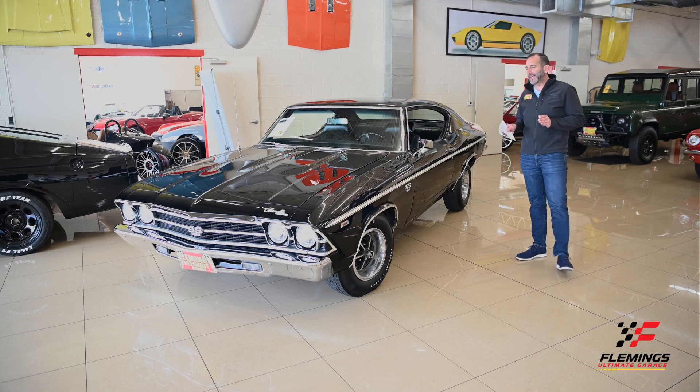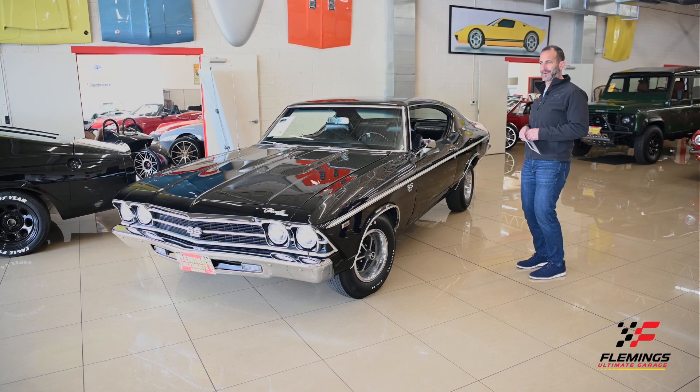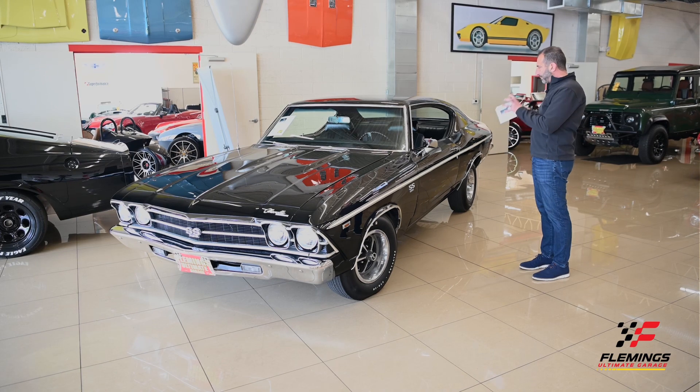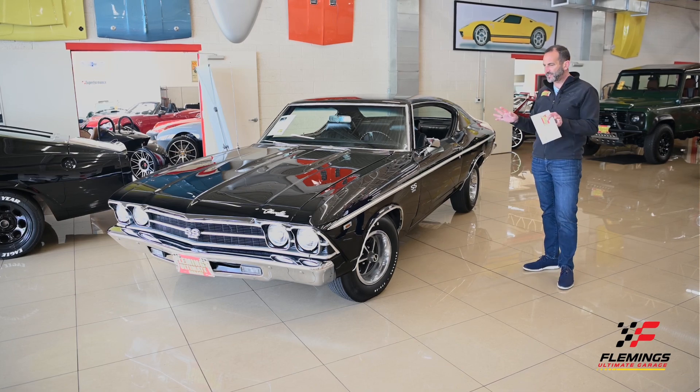I get this a lot — people say wow, that's a great looking car, but they don't really know why. When you throw in tuxedo black paint, white stripe, black bucket seat interior, all the windows going down leaving that beautiful coupe stance, Goodyear Polyglass tires, the correct SS wheels, nice chrome and stainless all polished and bright contrasting against everything else — it's just a beautiful car up close and from a distance.